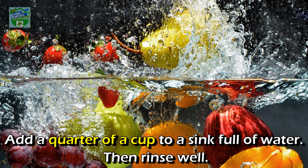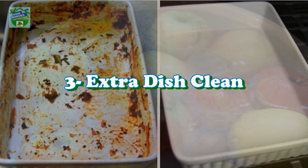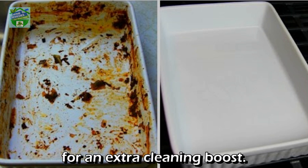Clean fruits and vegetables: add a quarter of a cup to a sink full of water, then rinse well. It will get rid of any bacteria and pesticides.